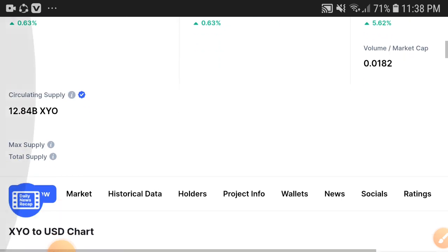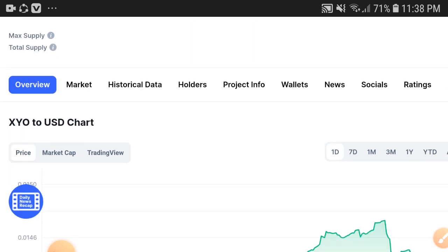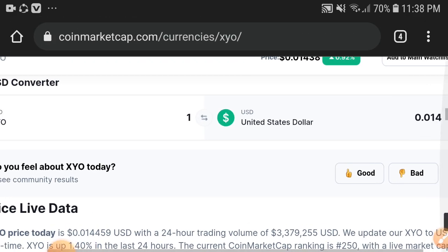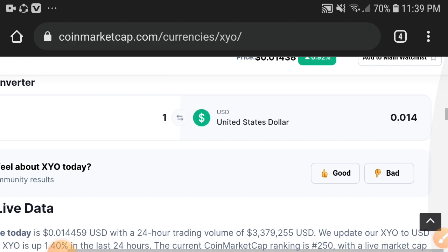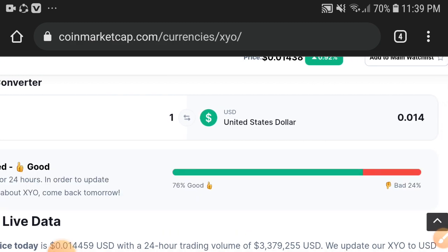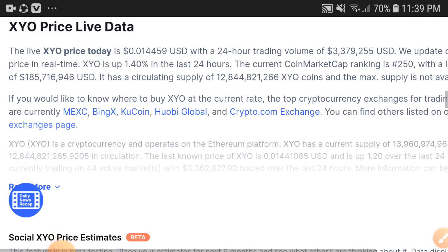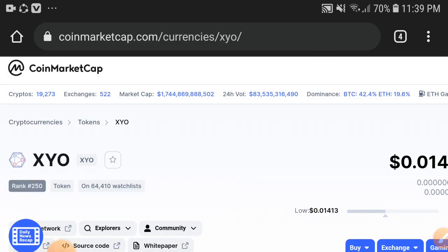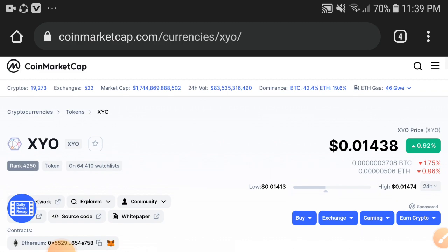My advice for everyone is to kindly hold, and I'm sure in the upcoming days it will give you a very good profit. You can see 76% of people are feeling good about XYO coin. So thanks for watching everyone — kindly subscribe to this channel for more videos. My opinion is for everyone to hold. Thanks for watching, love you, take care.